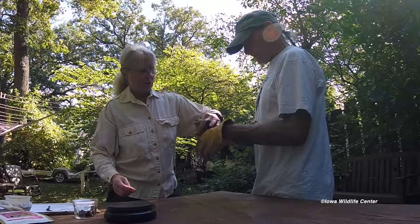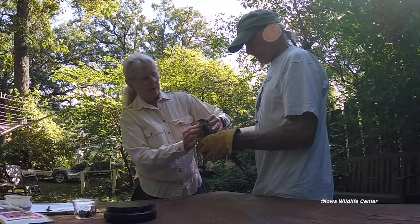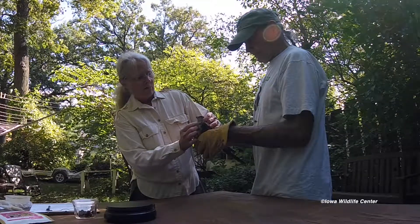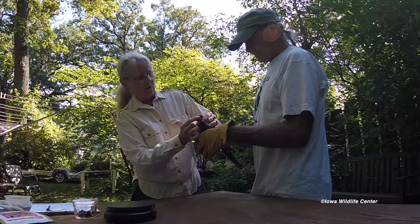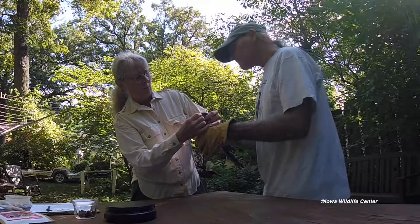This is a little Accipiter brought in last night, found in the driveway of a farm. It was certainly behaving abnormally.